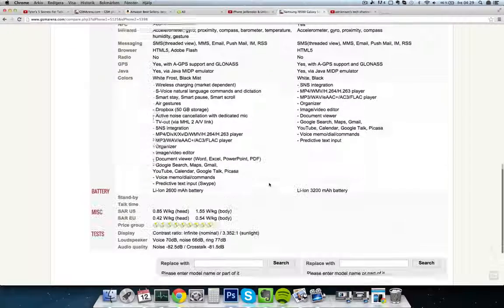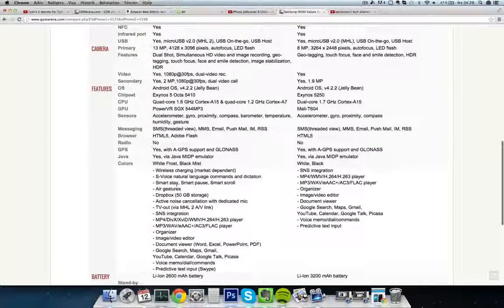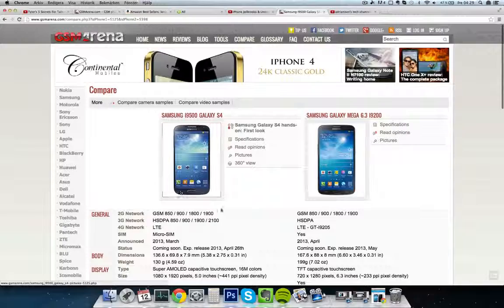Both will launch with Android 4.1.2 Jelly Bean. One slight disappointment is that the new Galaxy Mega is so much bigger than the Galaxy Note 2, but it only has 100mAh more battery — so 3200mAh — which is still good, versus 2600mAh on the S4. Both have very good battery life.